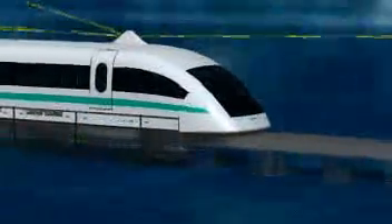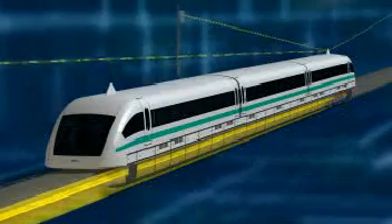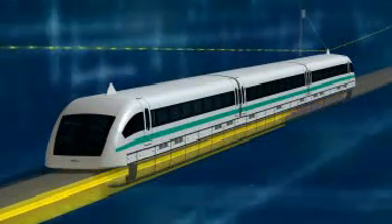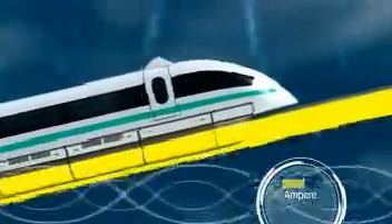The only motor section in operation along the guideway is the one in which the vehicle is currently traveling. When the vehicle passes from one section to the next, the new motor section is automatically switched on. More power is supplied on gradients and acceleration segments than on flat segments, so propulsion power is distributed very economically and is always available exactly where it's needed.